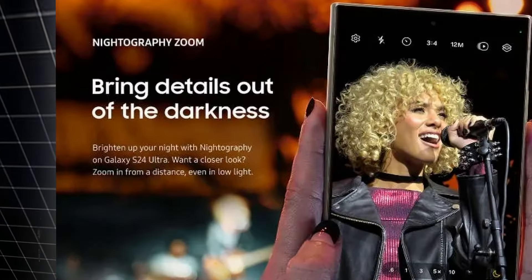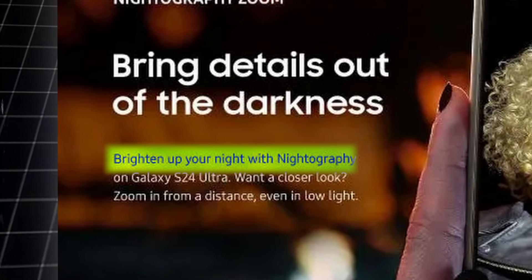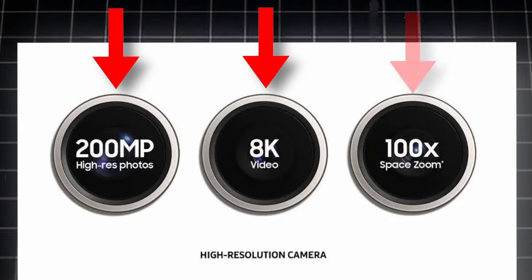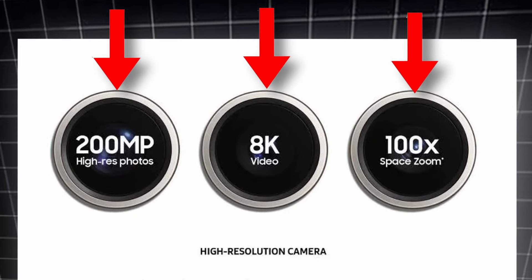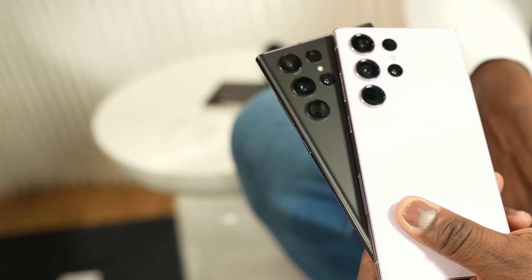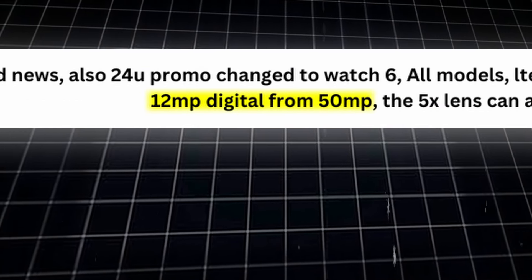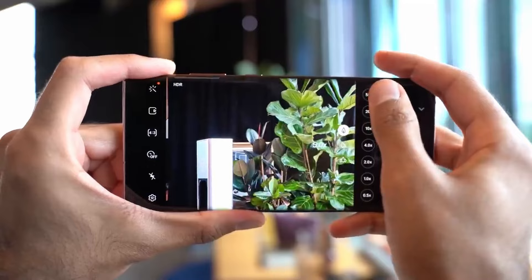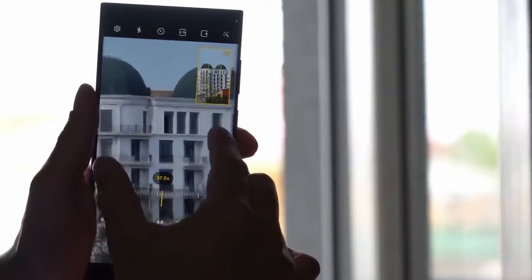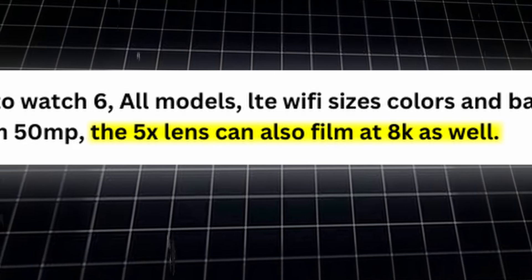The next feature is Nitography Zoom — bring details out of the darkness and brighten up your night with Nitography on S24 Ultra. The S24 Ultra also features 200MP, 8K video recording, and space zoom up to 100x. For camera changes, the default 10x zoom is set to 12MP digital from 50MP, and the new 5x teleproto sensor has the ability to record in 8K resolution.